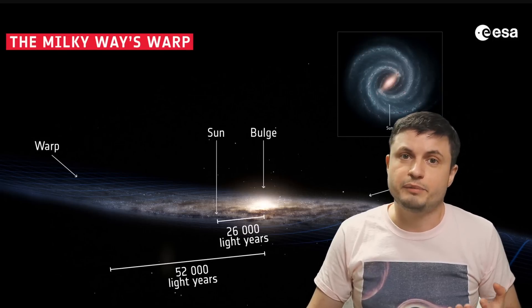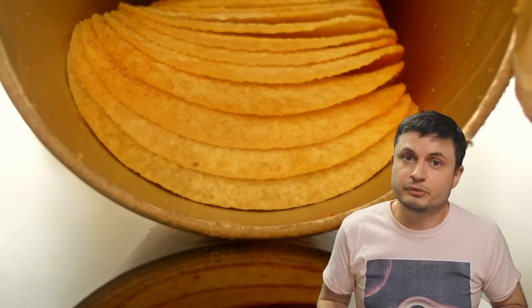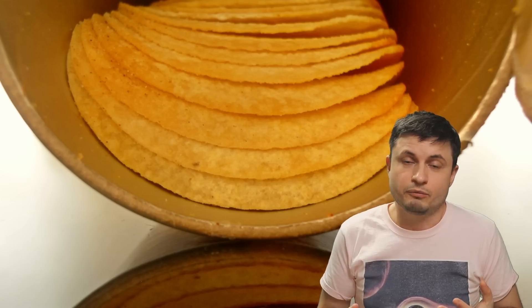With the warp itself being discovered not so long ago, many different additional confirmations and different studies have now made it pretty clear that our galaxy is not actually flat after all. In some sense it resembles a typical Pringles chip, which is very unusual but also mathematically makes a lot of sense. In this video I wanted to talk about what we've recently discovered and what we know about this warp so far.